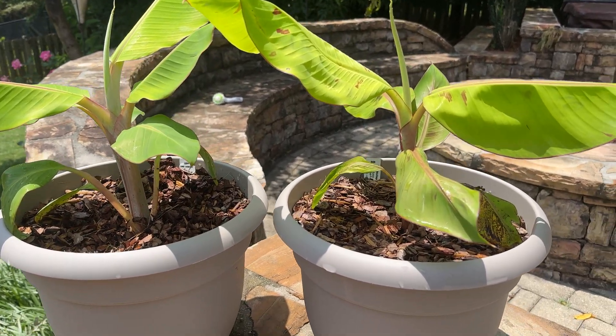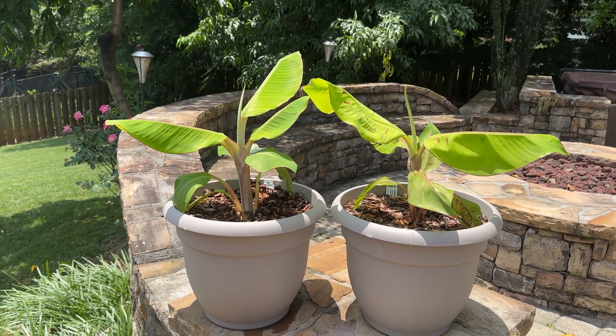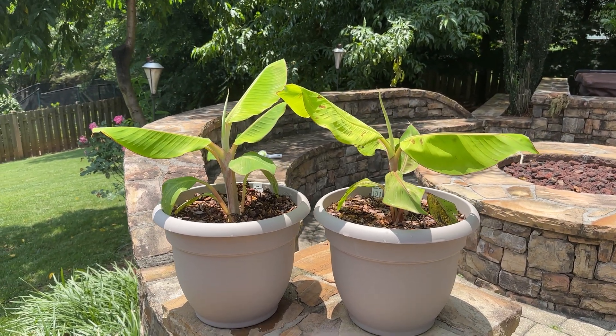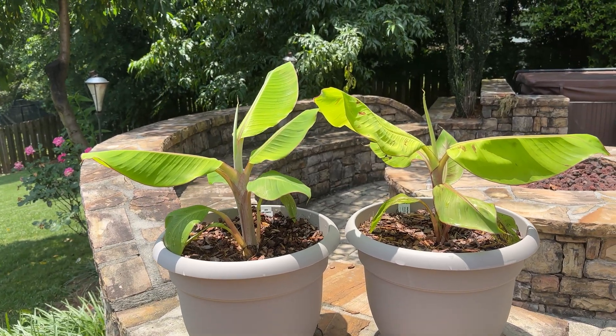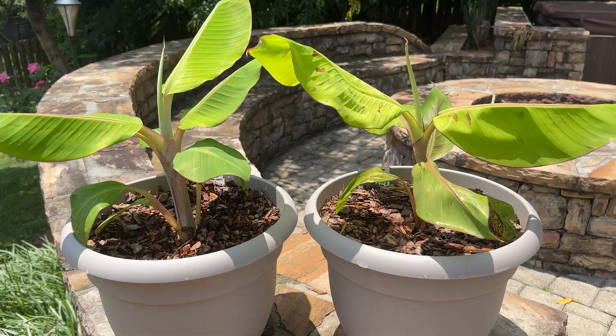They've kind of maxed out in these pots, so I'm going to go ahead and plant them in the ground over here. I'm just going to skip going to another pot and go straight to the ground, because I don't want to deal with more pots anymore. And the weather's really nice here.